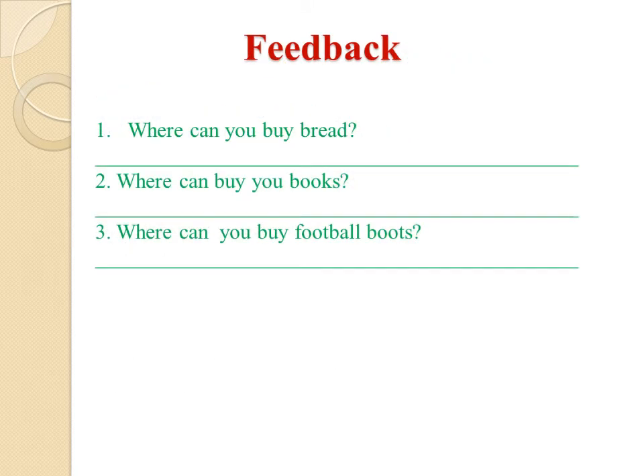Let's conclude our lesson. Answer my questions, please. First question: where can you buy bread? Yes, you're right — you can buy bread at a bakery. Second question: where can you buy books? Yes, you're right — you can buy books at a bookshop. Third question: where can you buy football boots? Yes, you're right — you can buy football boots at a sports shop. Very nice.